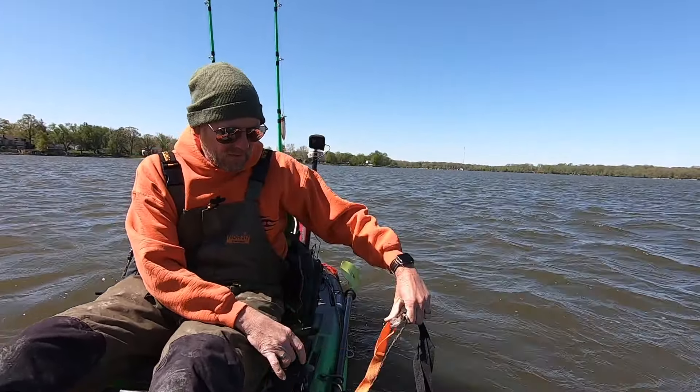Knocked my bait off. The trailer hook got this guy. I wouldn't be surprised if that other rod doesn't go off while I'm messing with this one. Not a giant, but definitely a solid fish — probably upper teens, low 20s. Solid way to start the day. We'll get this one back and see if we can't pop one just a little bit bigger.